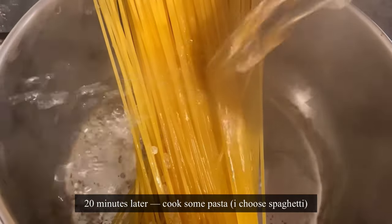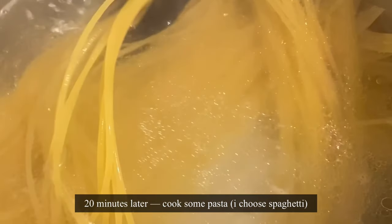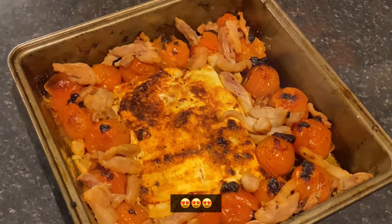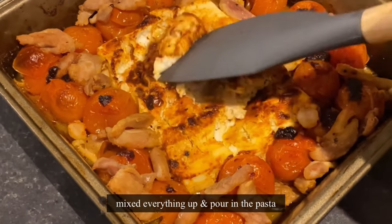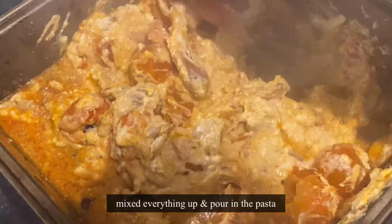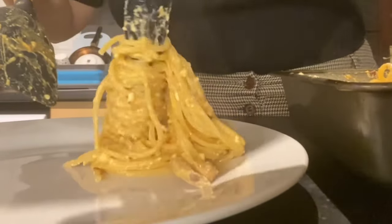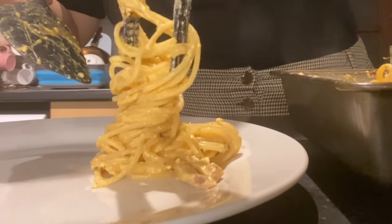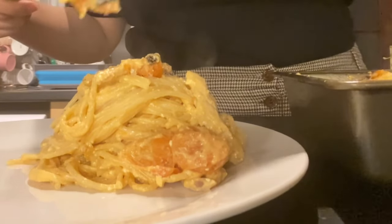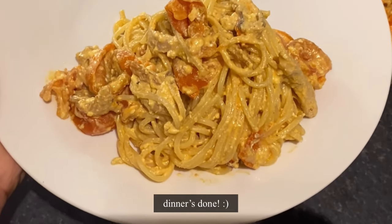20 minutes later, I'll cook some pasta — you can use any type you like. Mix everything up and pour in the pasta. And dinner is done!